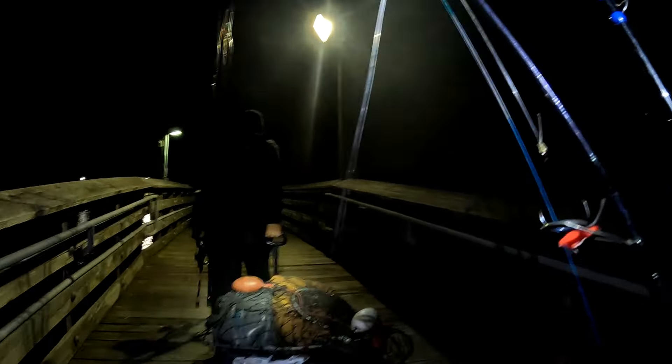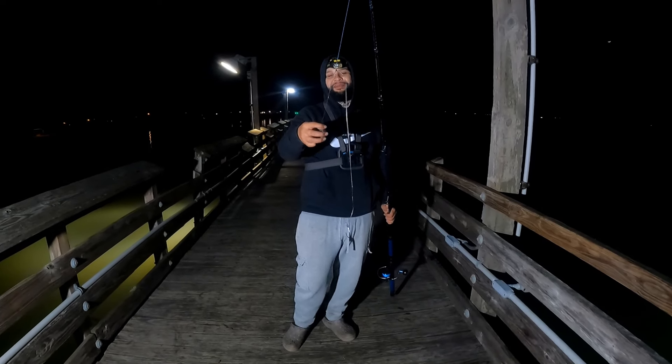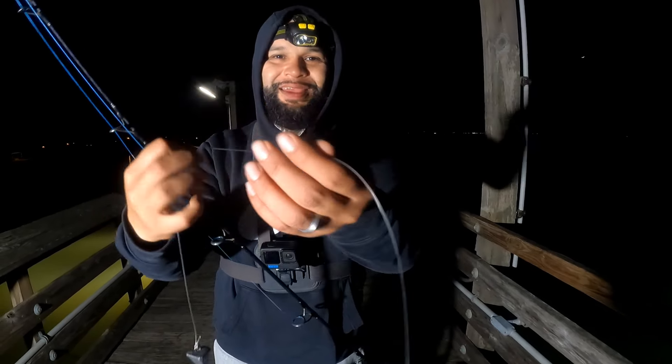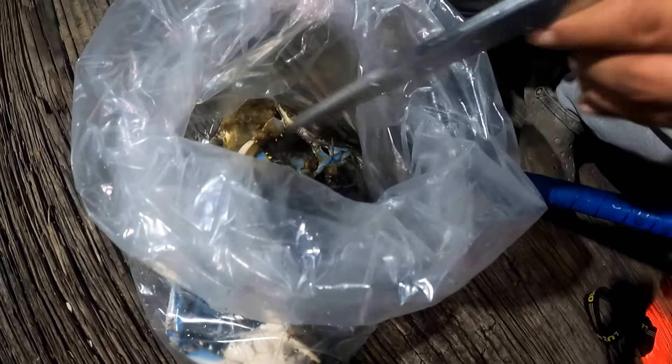Getting out to the pier today, we're gonna be fishing for some big old ugly fish. I'm gonna be using a three-way rig here. I got a three-ounce weight, 150-pound leader, three-way swivel, 150-pound leader, and at the end of this we have a size eight circle hook. Now let's get this crab on this hook and let's get it out there — we got a bag full of crabs guys.